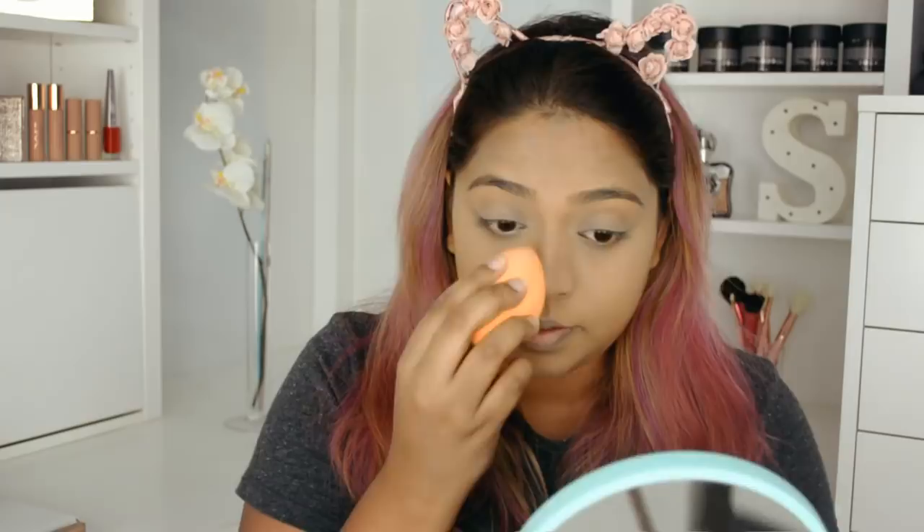I don't bake underneath my eye area because around my eyes gets really dry, so I just pat the powder in and wipe it away. I also remembered to put on some lip balm.